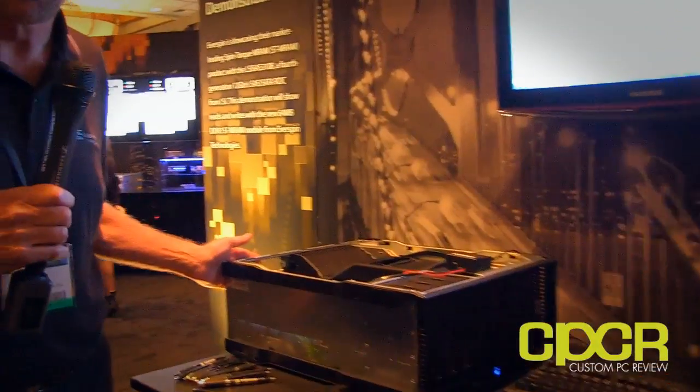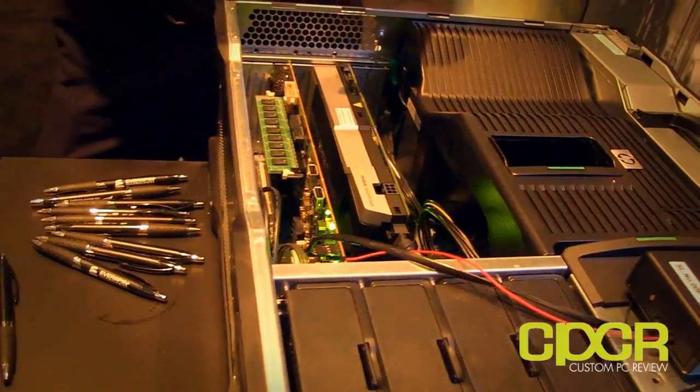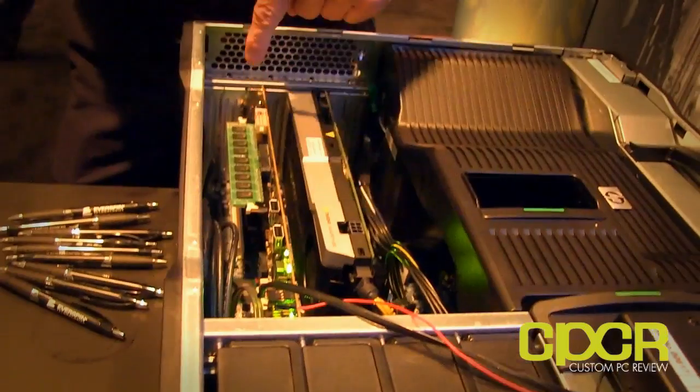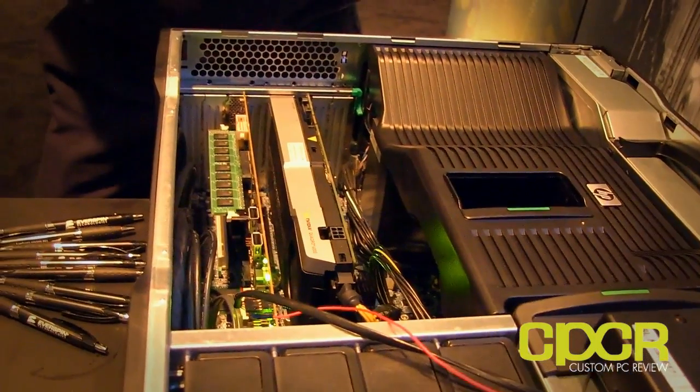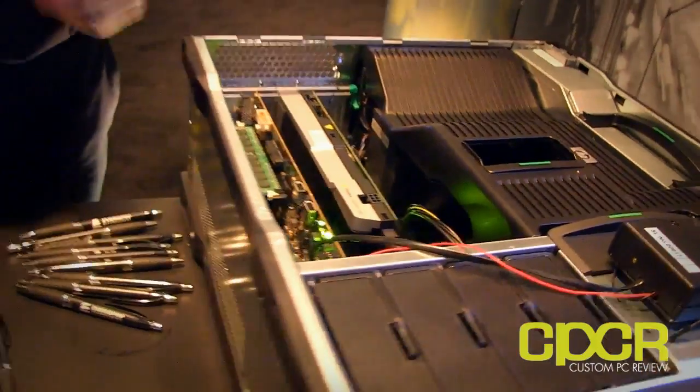LSI has created a demonstration here using their MegaRAID platform. At an engineering demo level, you'll see here a memory module which looks very similar to a DDR3 DRAM module, but it contains our 64 megabit DDR3 Spintorque MRAM. The demonstration shows the benefit of having a new memory technology that offers the speed of DRAM at DDR3 data rates, but also the persistence and non-volatility of NAND flash.